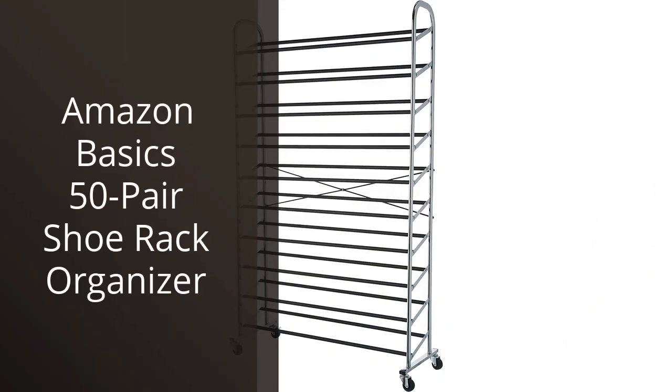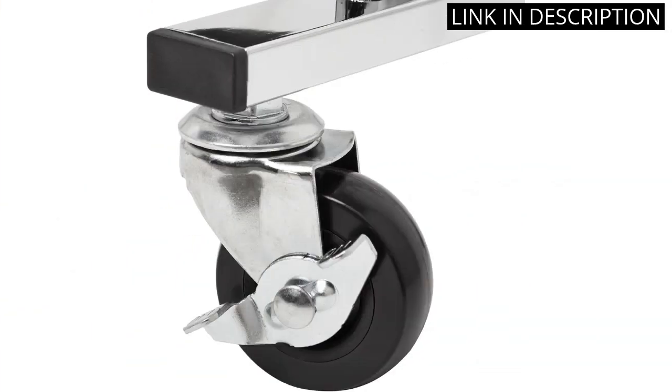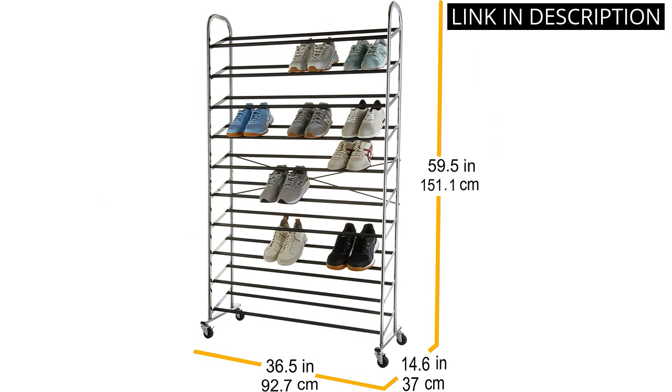I recently purchased the Amazon Basics 50-Pair Shoe Rack Organizer for my closet, and it has been a lifesaver. As someone with a large shoe collection, I struggle to keep my closet organized and my shoes easily accessible. The freestanding design makes it easy to move around and adjust to my needs, and it holds up to 50 pairs of shoes, which is amazing.